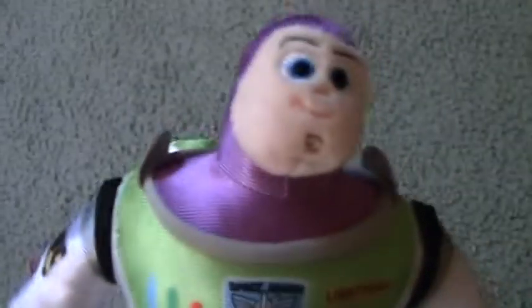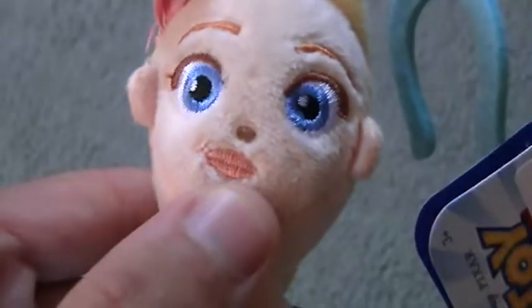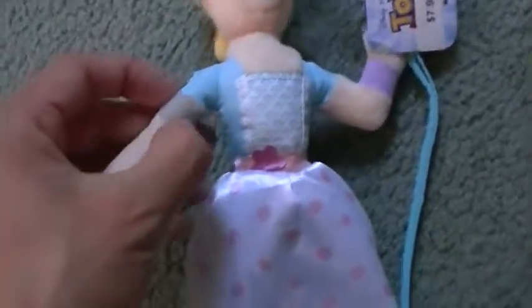He has that cleft in his chin too. Next I got the Bo Peep plush and she looks really pretty — you can see her pretty eyes and her staff looks cool. I think it's made of some kind of synthetic material. If you know, just let me know in the comments. She's also got her bandages.